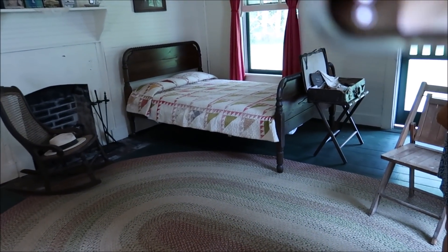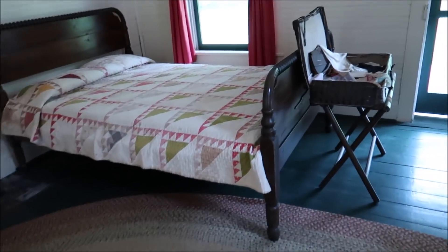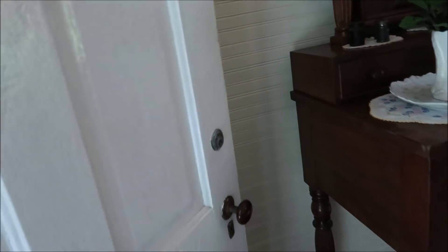As soon as you get into the 10-foot ceiling situation in the bedroom wing, you can feel the difference — it's much cooler. And there's just a little fan.